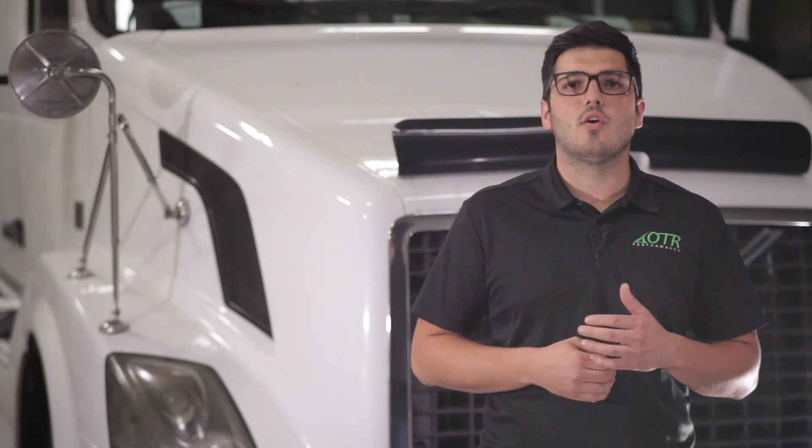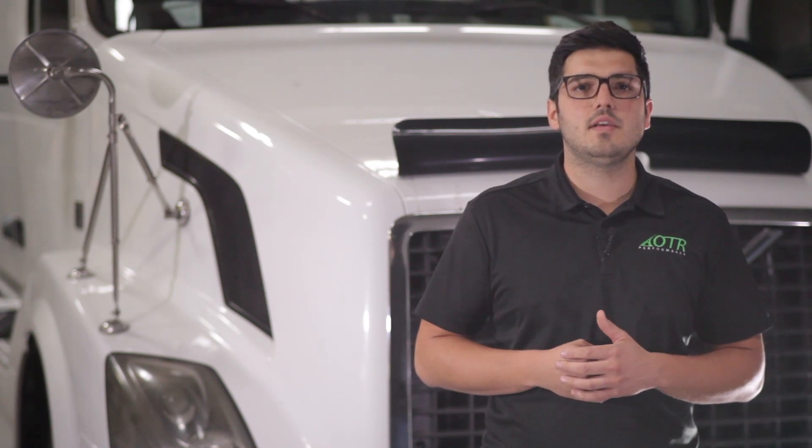That's all for this episode. Tune in next time. Don't forget to check us on our website, otrperformance.com, and connect with us on Facebook or Twitter. I am Teo. Until next time, keep hauling.